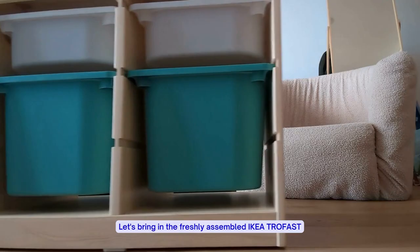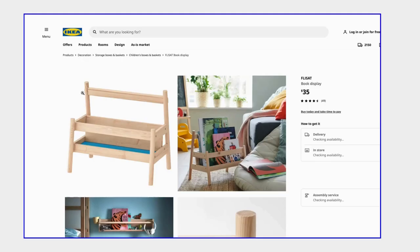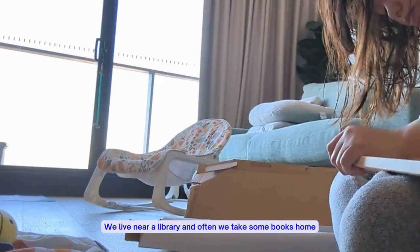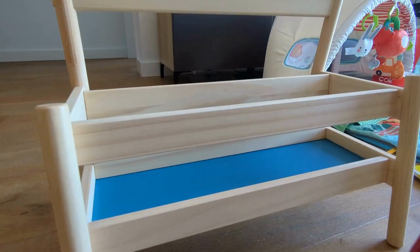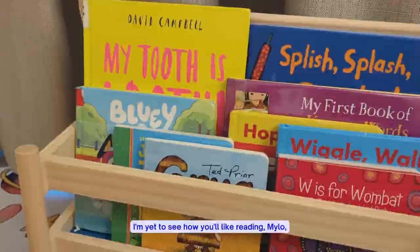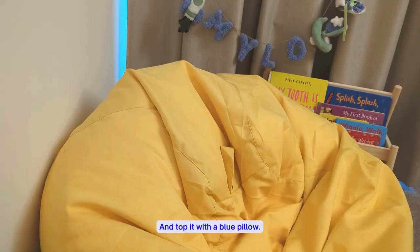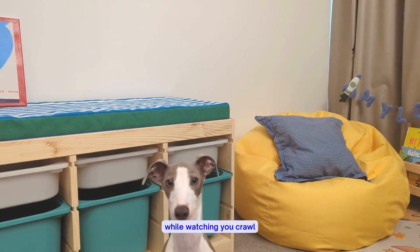Now let's bring in the freshly assembled IKEA Trofast and put the foam on top of it. I also got the Flisat book display from IKEA. We live near a library and often take some books home, so this could be a good way to store them. I'm yet to see how you'll like reading, Milo, but I hope we found a way to make it exciting for you. Let's also drop in a yellow bean bag — because why not — and top it with a blue pillow. This is where we could sit while watching you crawl and witness your first few milestones.